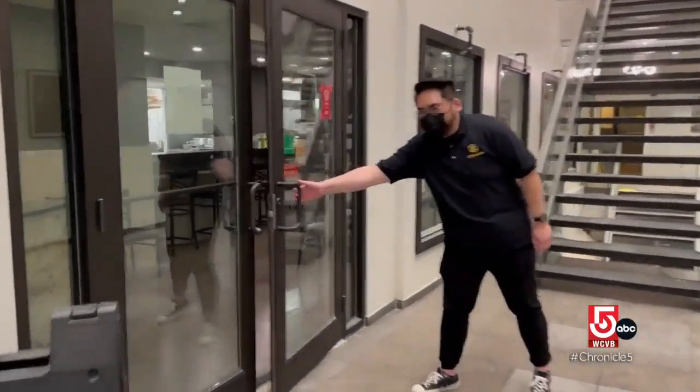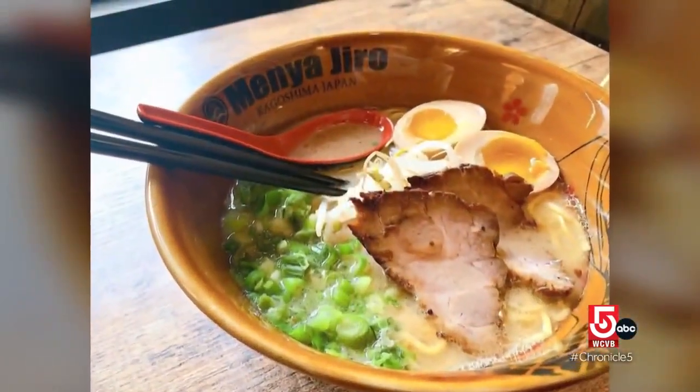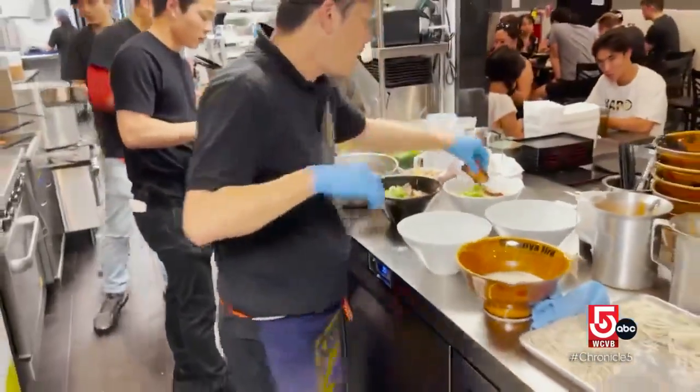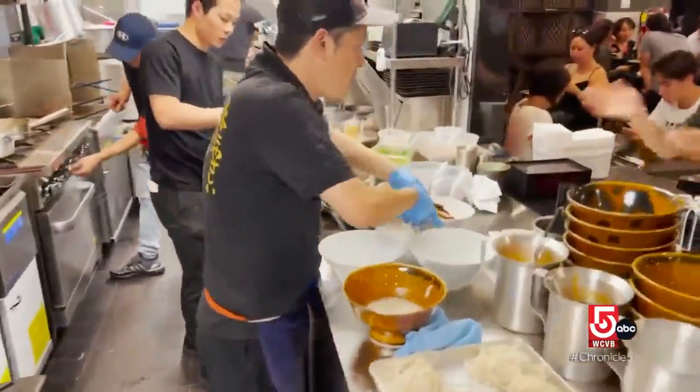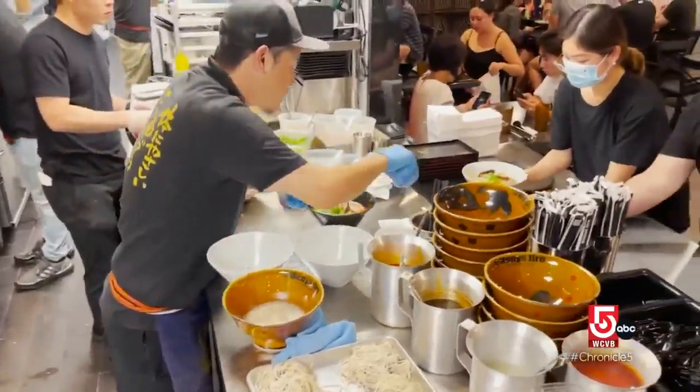Nelson Nguyen is Menyajiro's manager. "Men" is actually noodles in Japanese, and "ya" at the end just means it's a shop. Jiro is the name of the founder, Jiro Anma, an award-winning ramen chef who traveled here for the grand opening and to teach the staff his technique.